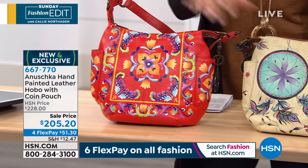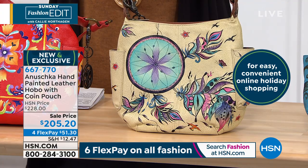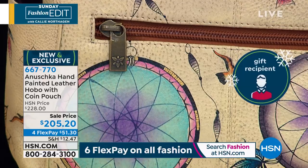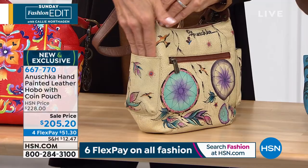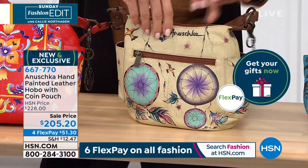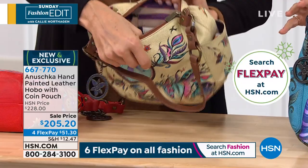This one is the Sweet Dreams. Look at that gorgeous color — it has a dream catcher inspired by Native American folklore that says if you have a dream catcher in your room it keeps all the bad dreams out and only the good dreams in. We all have dreams and hopes, and when we carry this dream catcher bag it reminds us. Look at the beautiful earthy warm colors.